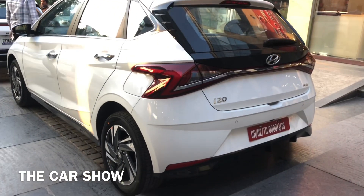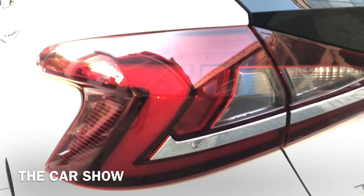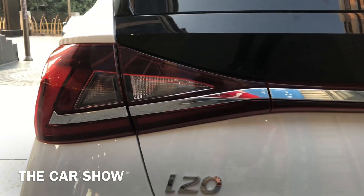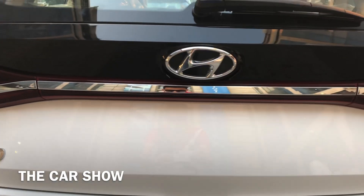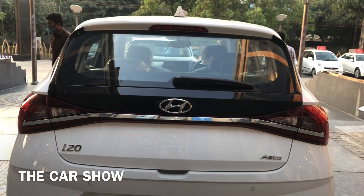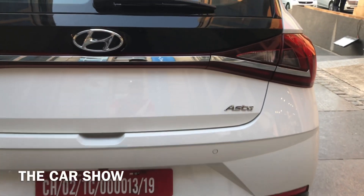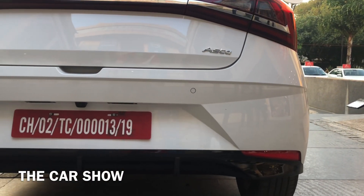पीछे की तरफ आपको LED tail lamps मिलते हैं जो काफी good looking हैं। नीचे i20 की badging दी जाती है। Center में Hyundai की badging है। यहाँ Asta की badging भी मिलती है, और bumper पर 4 parking sensors और reverse parking camera मिलते हैं।